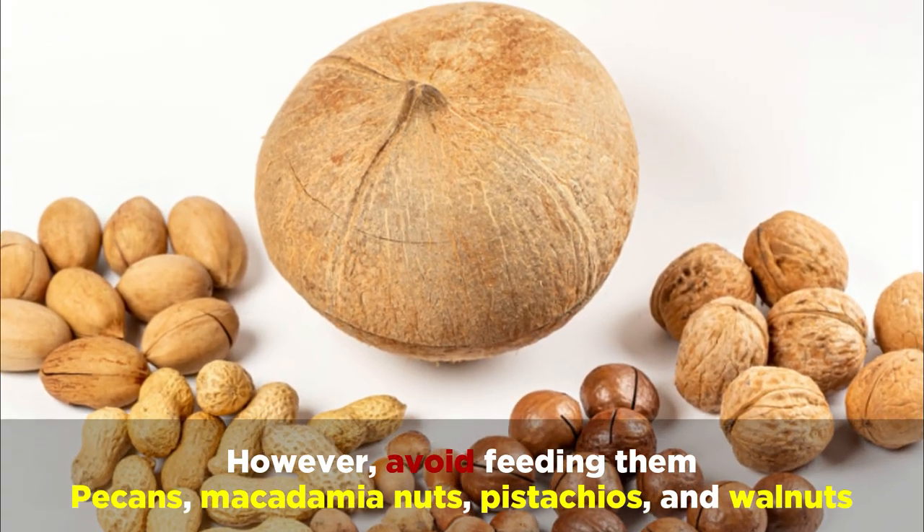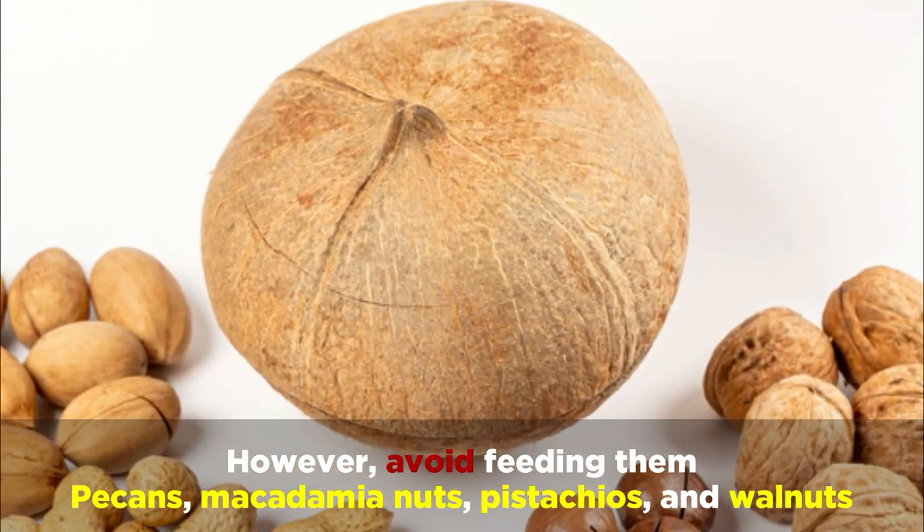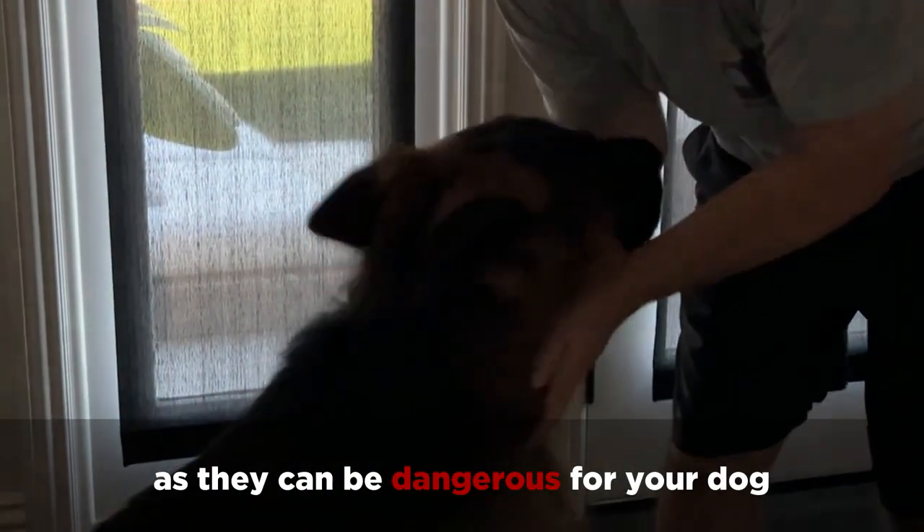However, avoid feeding them pecans, macadamia nuts, pistachios, and walnuts, as they can be dangerous for your dog.